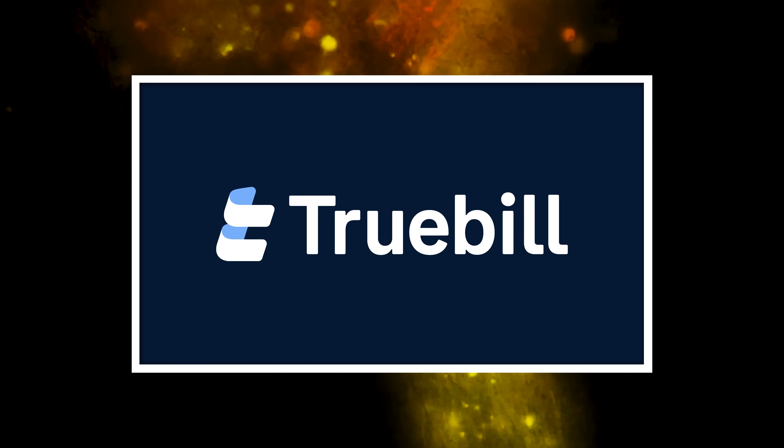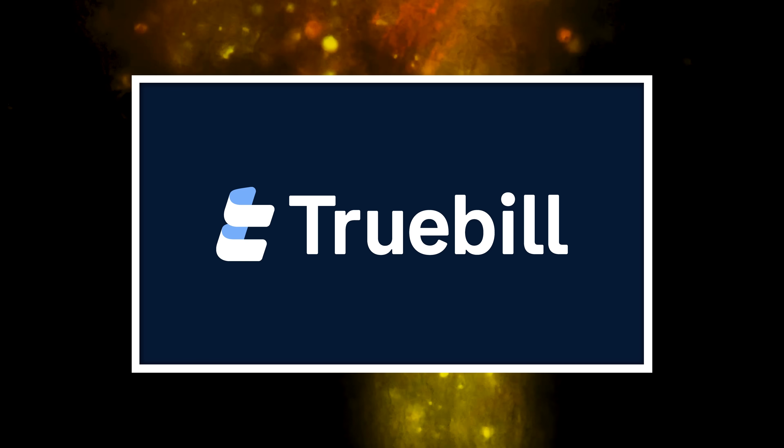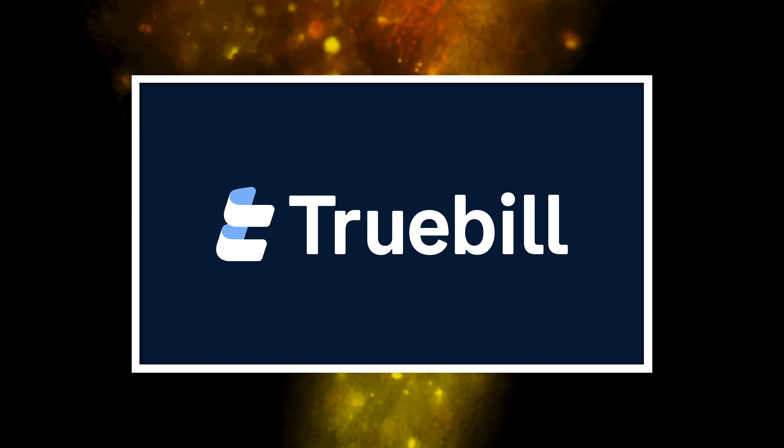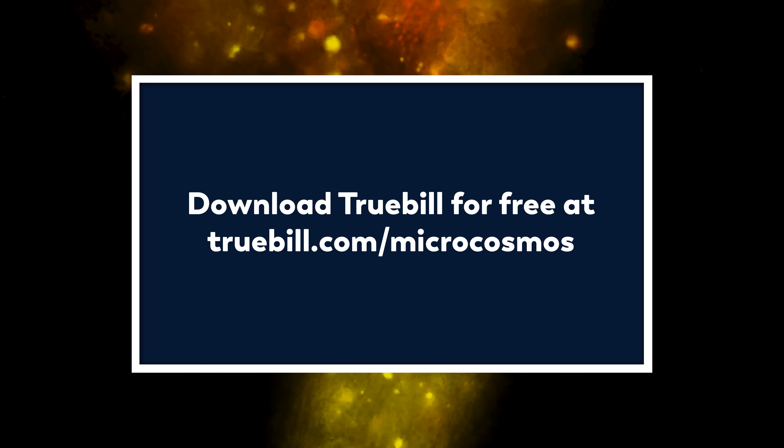Thank you to Truebill for sponsoring today's video. Truebill helps you reach your financial goals by canceling unwanted subscriptions, negotiating bills on your behalf, and budgeting. Download Truebill for free by heading to truebill.com/microcosmos or by clicking the link in the video description.